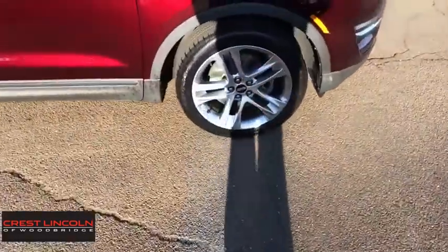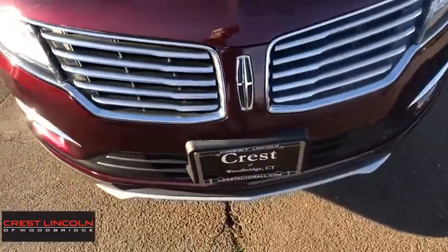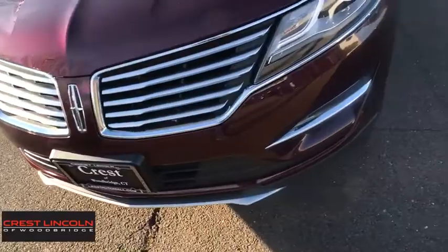Bluetooth, leather-wrapped steering wheel, adjustable steering wheel, power steering, aluminum wheels, floor mats, four-wheel disc brakes, cruise control.